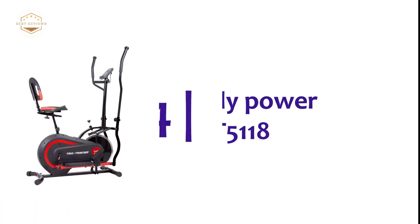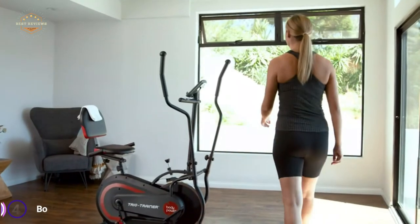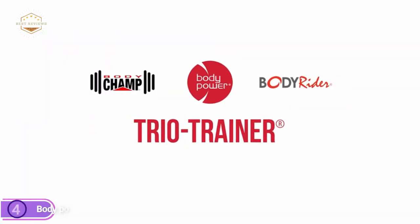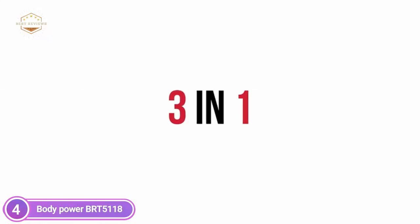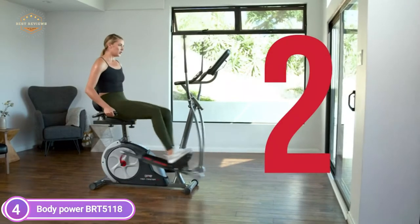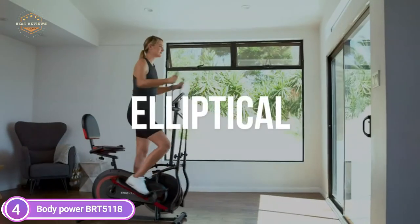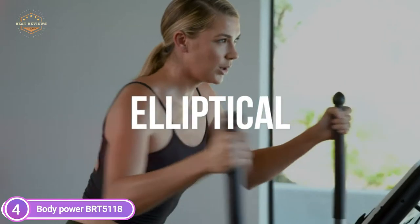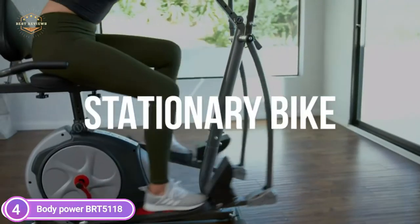At number 4 is the Body Power BRT-5118. With a unique three-in-one design, this trio trainer is able to function as an elliptical trainer, upright stationary bike, and recumbent bike. You can save space and enjoy all the cardio workouts you love with this versatile apparatus. The unique design allows you to make seamless transitions without having to remove or alter any hardware. Simply adjust the magnetic resistance to tailor your workout to your specific needs.